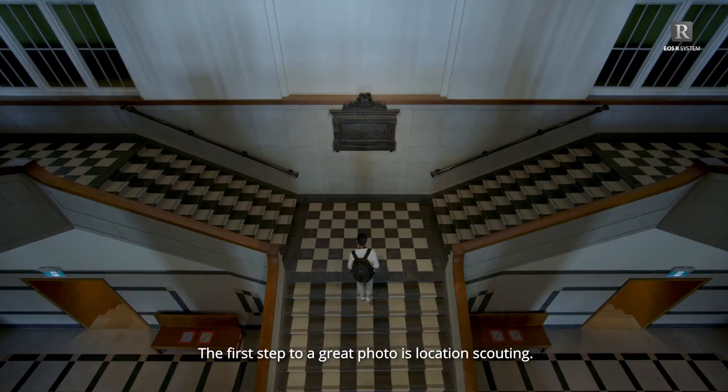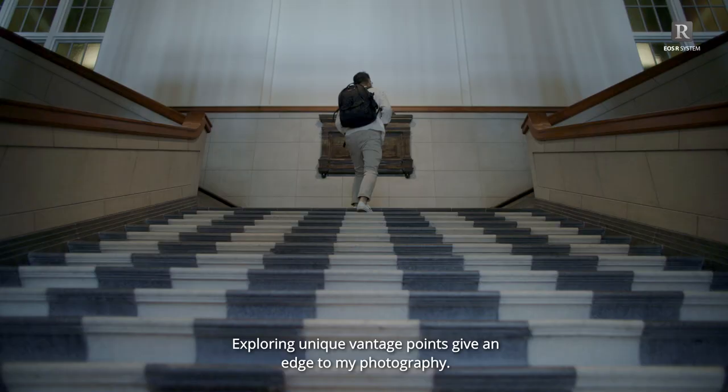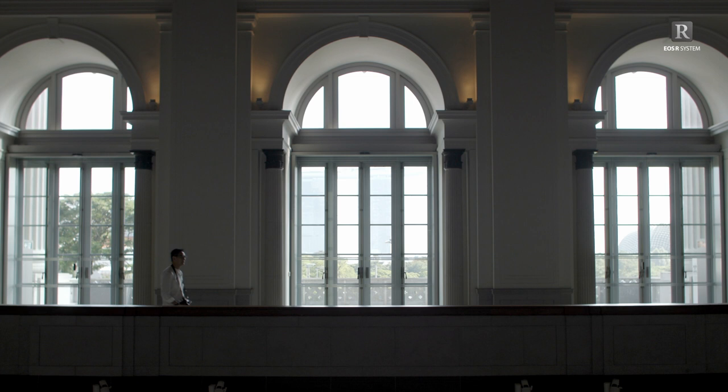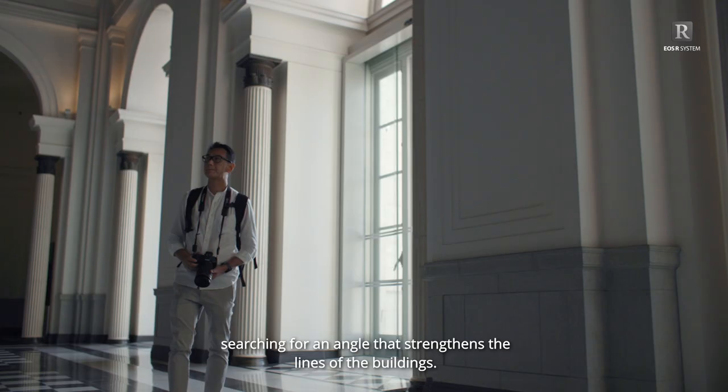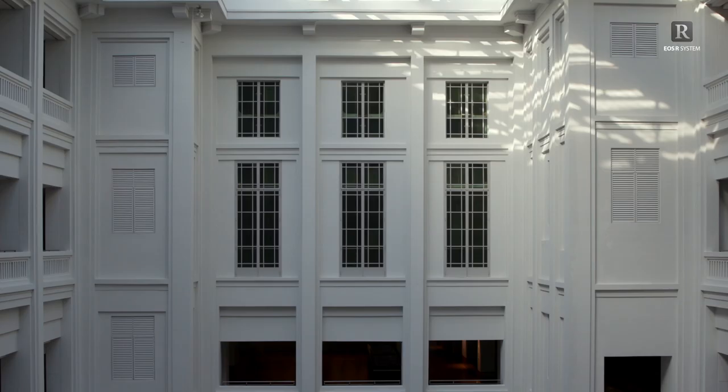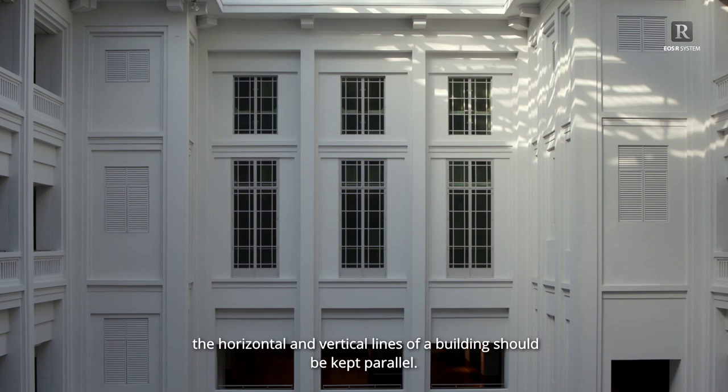The first step to a great photo is location scouting. Exploring unique vantage points gives an edge to my photography. I take a walk, searching for an angle that strengthens the lines of the building. In architectural photography, the horizontal and vertical lines of a building should be kept parallel.